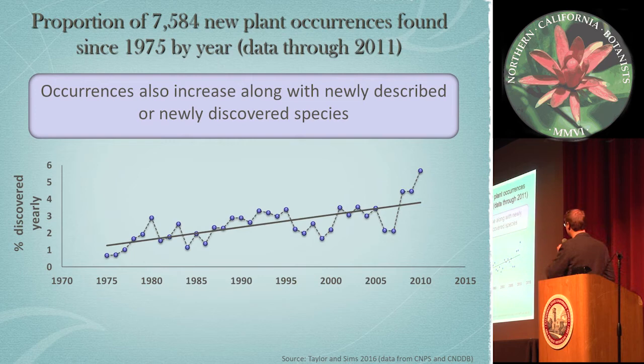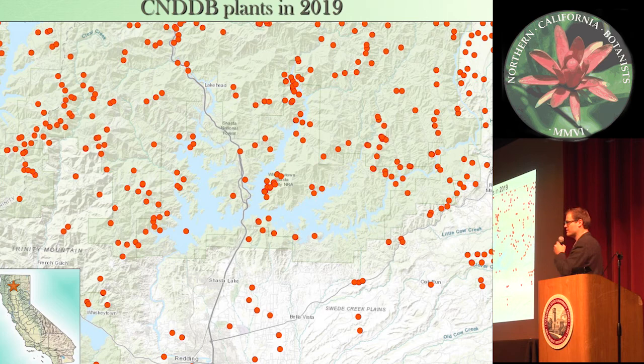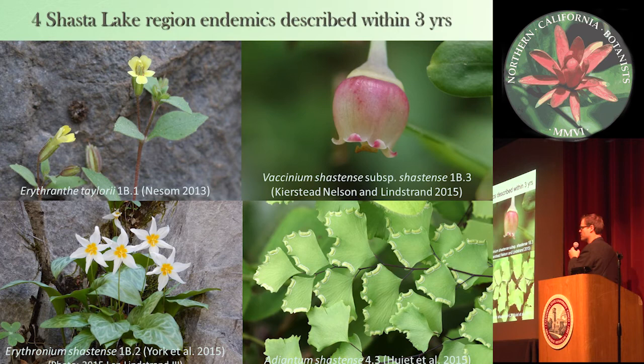We can also increase occurrences through newly described or discovered species. Here's the Shasta Lake region showing database occurrences for 2009 and then for 2019. A good portion of this increase is due to newly discovered plants — all four of these were recently described plants within three years of each other, from 2013 to 2015, from the Shasta Lake region.